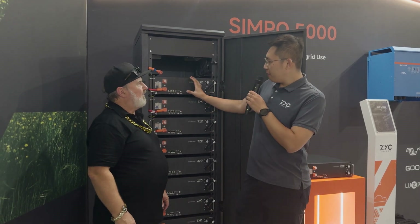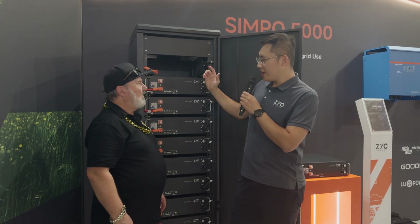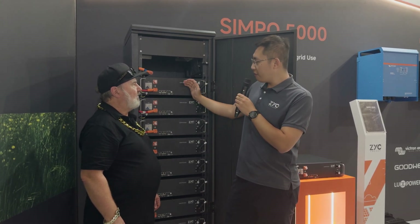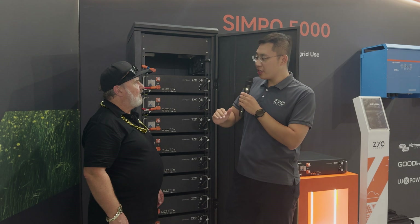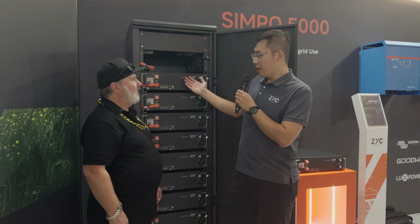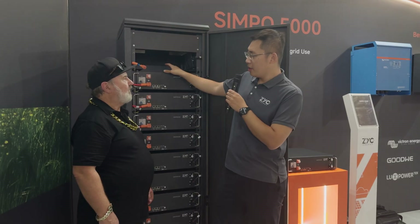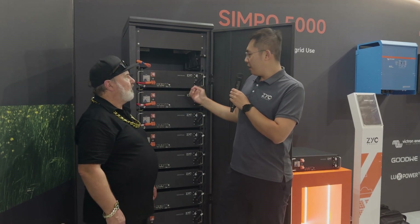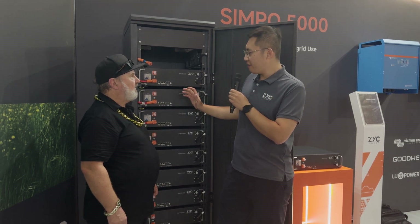Each battery module is 5 kilowatt-hours of usable energy. The key features include: the battery can operate in self-managed and managed mode — two options for the customer. Second, we've got very good low-temperature performance, meaning we can charge down to minus 10 degrees. Third, this unit can do 1C continuously and 2C for peak. We also have pre-wired cabinets with all cables pre-wired with the DC bus, in two options — a smaller one with six modules and a larger one with ten modules.